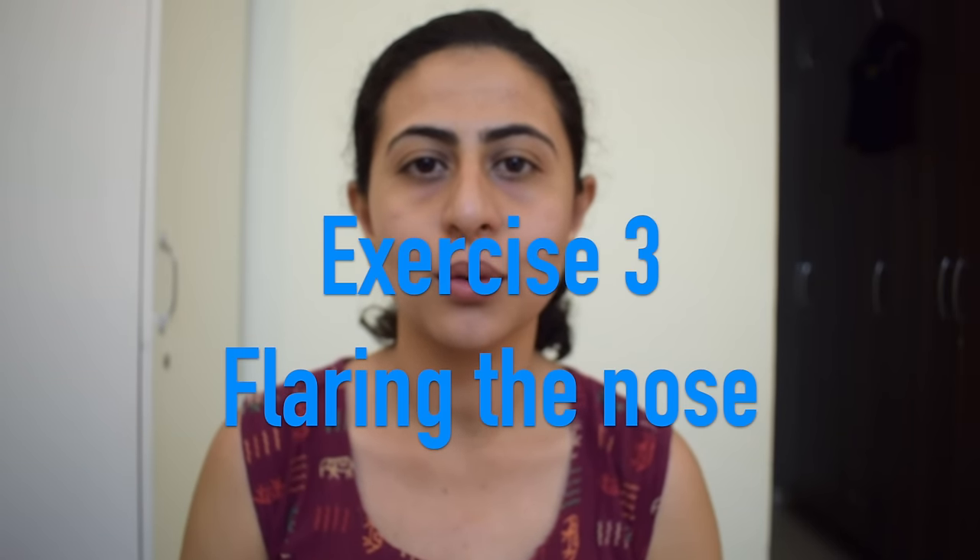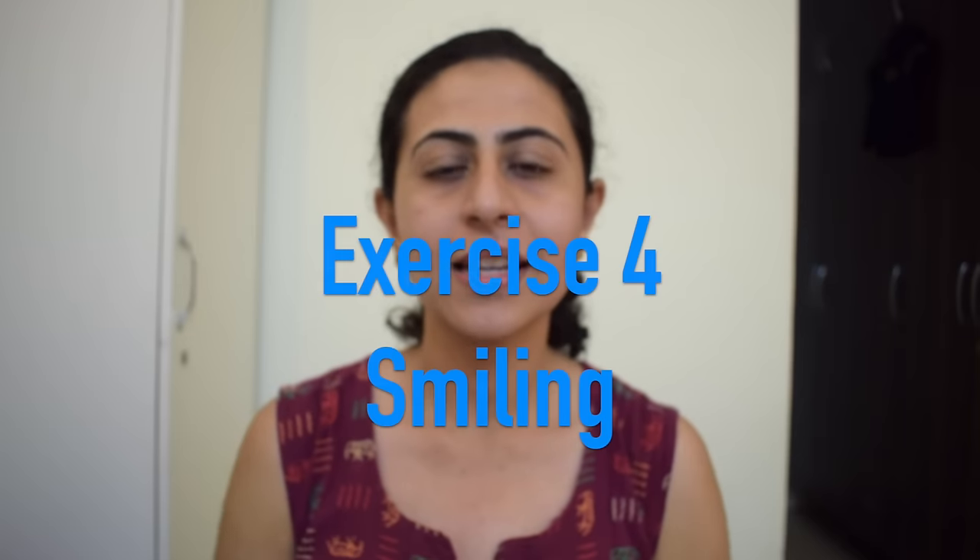Exercise number three is flaring your nose. If you have difficulty flaring your nose from the affected side, you can take the help of breathing movements — block your nose and try to breathe out from the affected side where the paralysis exists. Once you are able to do this nose flaring movement, you can then try to flare your nose from both sides altogether.